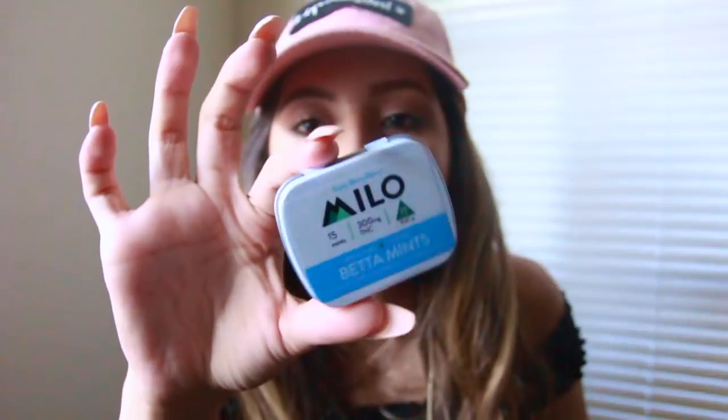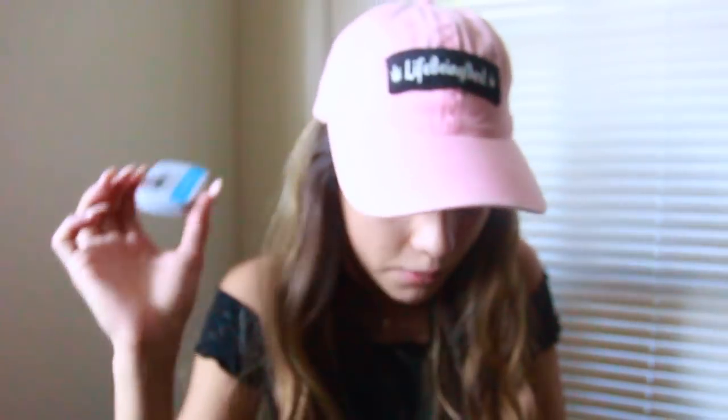They really do help, and they're tasty, and at the same time they help your breath. Y'all need to go get you some Mellow Mints.